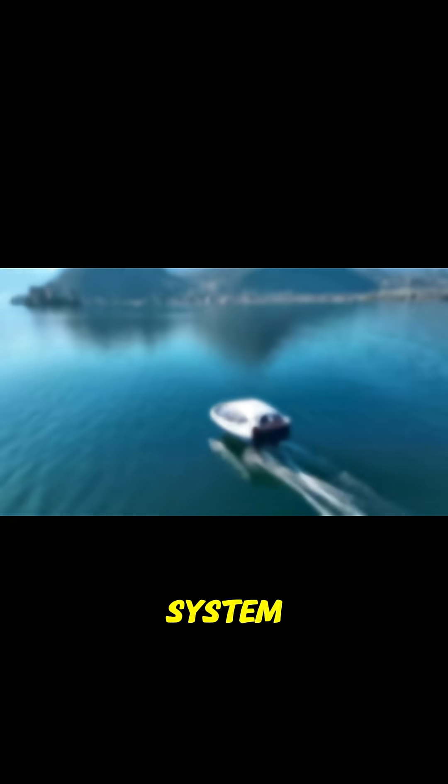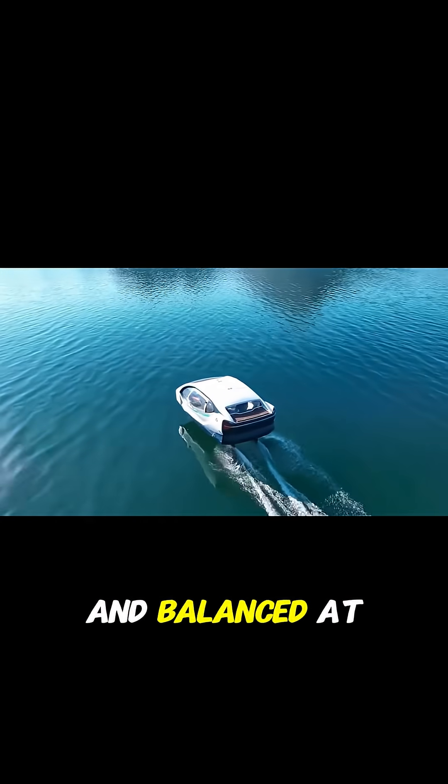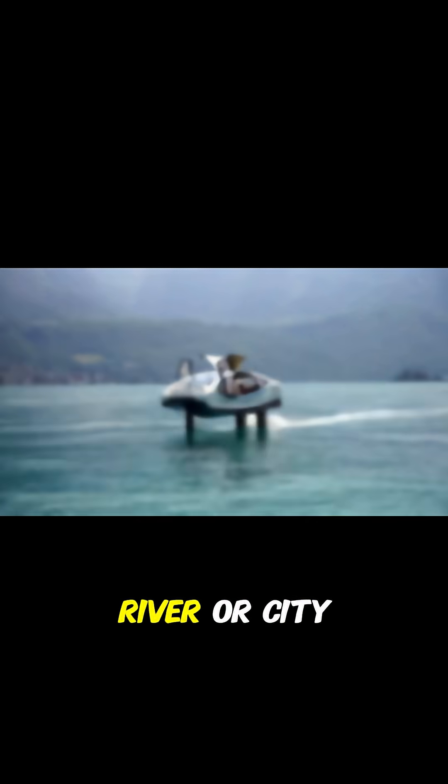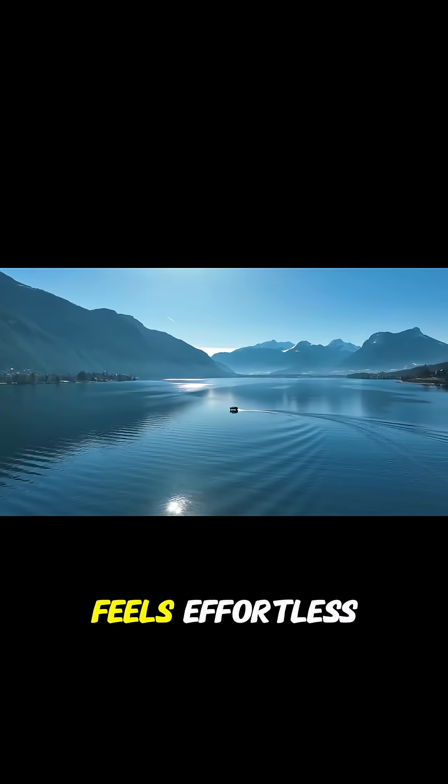An advanced flight system keeps it stable and balanced at all times. Whether you're cruising on a lake, river, or city waterway, the ride feels effortless.